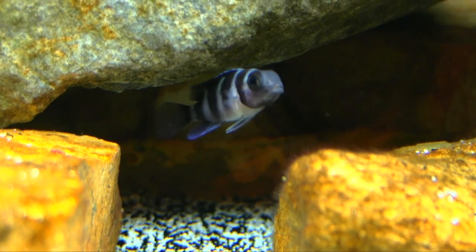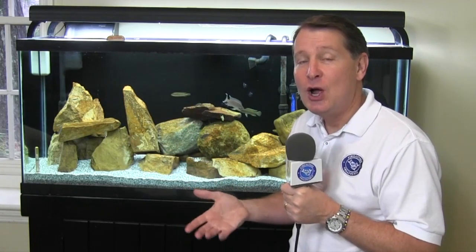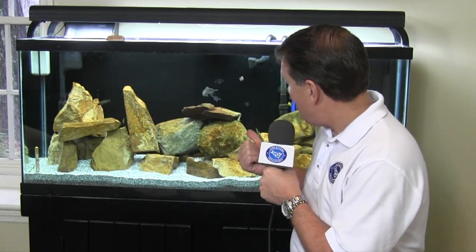Hi everybody, John here. I want to talk a little bit about those Trets. They are really a cool and pretty fish, and when they're small like this, they look a lot like frontosa, but they never get as big. They don't get the big hump on their head like the frontosa do, but you can keep them in a smaller aquarium. They're relatively peaceful for a cichlid, and these are sub-adults getting along just fine with everything else in this aquarium.